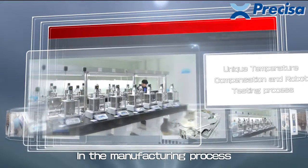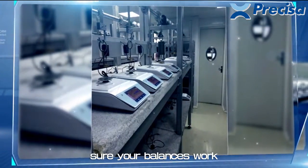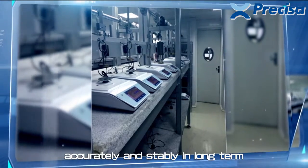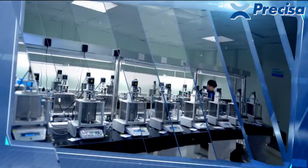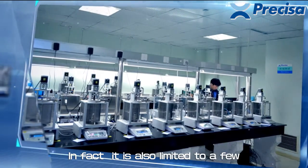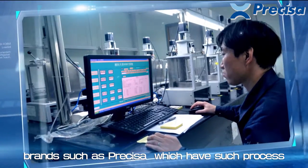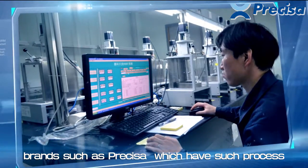In the manufacturing process, TEM compensation and robot testing make sure your balances work accurately and stably long-term. This is leading technology around the world, limited to only a few brands such as Precisa.